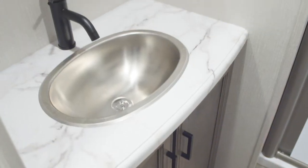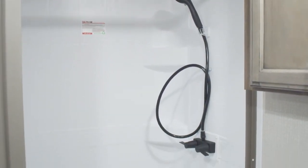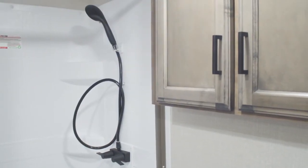Here in the bathroom you've got a stainless steel sink with a metal faucet, a porcelain foot flush toilet, a nice big shower, and a dual medicine chest.